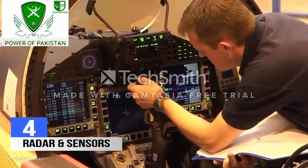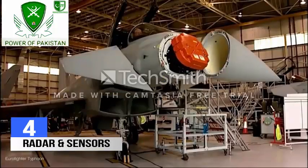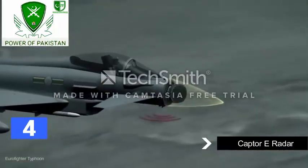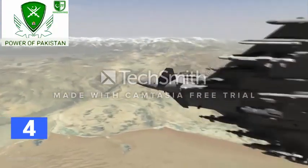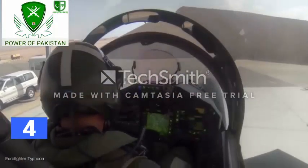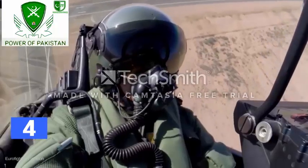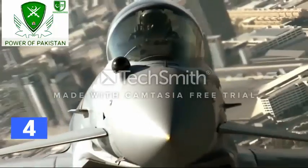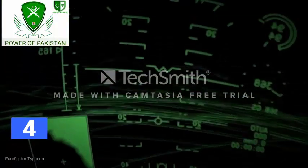The Typhoon is equipped with the latest avionics, radar and sensor fusion technology. The primary sensor is a Captor electronically scanned radar with a full suite of air-to-air and air-to-surface modes. The wider field of regard offers significant benefits in both air-to-air and air-to-surface engagements. The Typhoon's wide-angle head-up display provides the pilot with stable, accurate, high-integrity, low-latency eyes-out guidance. The aircraft is also equipped with an inertial navigation system supported by GPS.